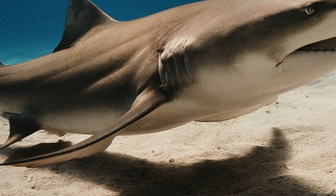Gill Openings: These slit-like openings fall along the sides of the shark's powerful jaws. Most sharks have five openings, but some come with a set of about six to seven of these.